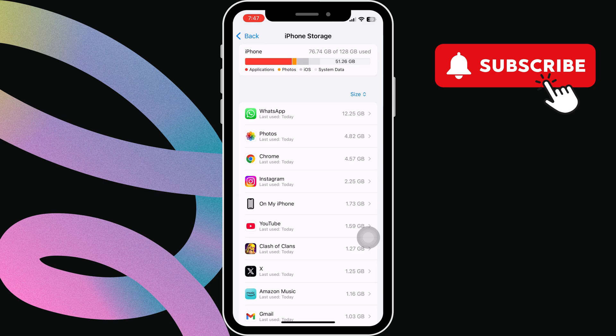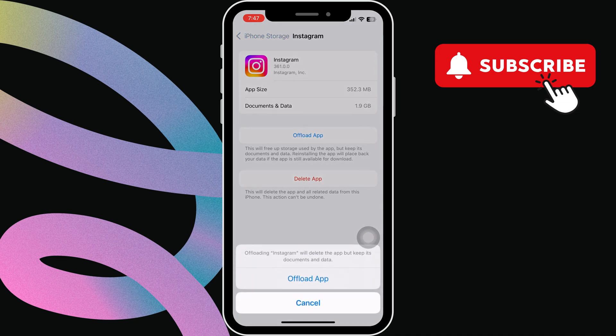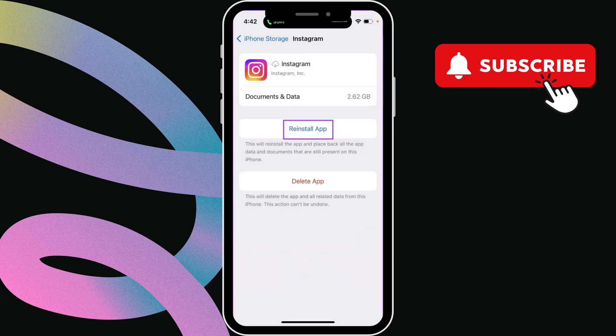Then tap on iPhone storage. Now find Instagram on the list and tap on it. Here, select the offload app option, then tap offload app again.